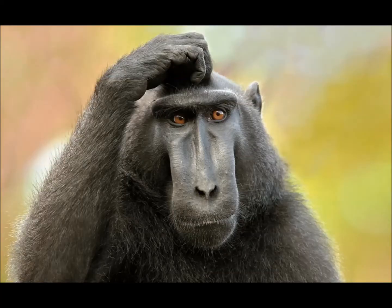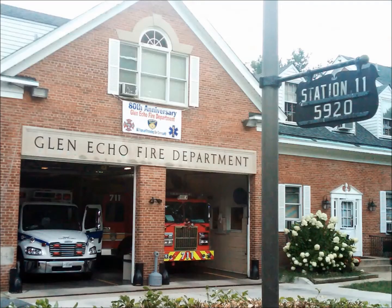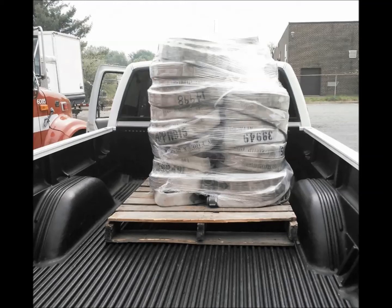She wondered if the fire hose that was in the dumpster at the fire department could have been used at the zoo instead of taken to the landfill. After talking with several zoos and several fire departments, Lisa found that the fire departments were more than willing to donate the fire hose, and the zoos and animal sanctuaries were more than willing to take it. However, there was no way for them to find each other.